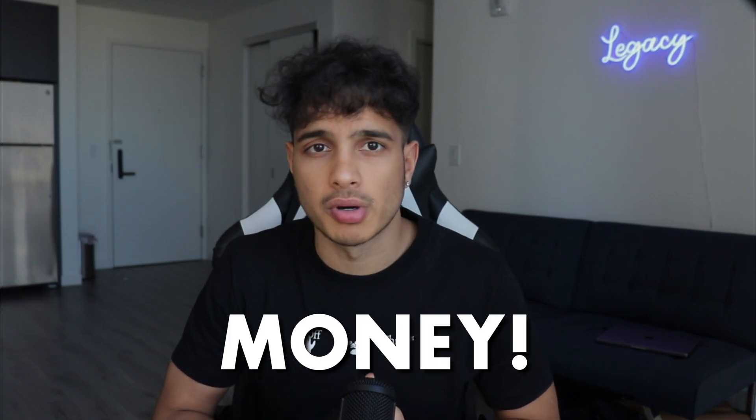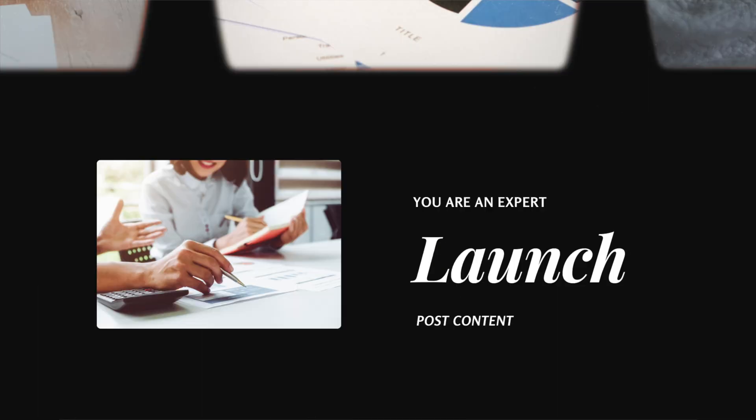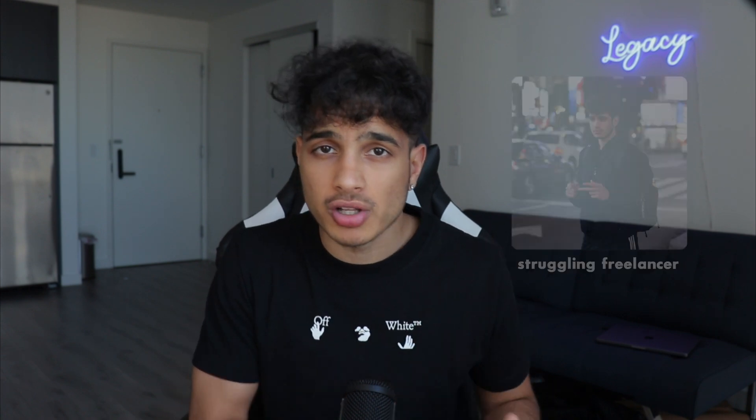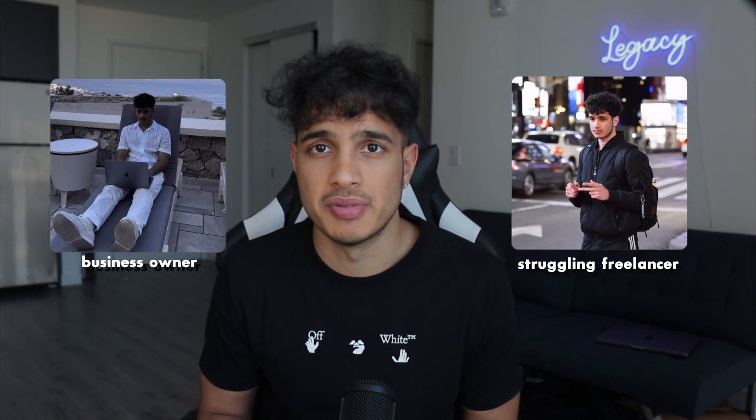In the next five videos, we are going to build your dream business so you can make the most money possible while enjoying every moment. I'm going to go over the step-by-step process I used to go from a struggling freelancer to booking a $4,000 client within the first four weeks of my business.